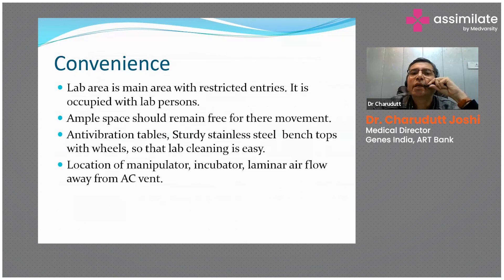The lab area is the main area with restricted entry, occupied only by lab personnel. Ample space should remain free for movement. Imagine working in a five-by-five or six-by-six lab while handling human gametes — as per guidelines, a minimum of two people should be working, creating a chance of collision. Gametes that fall cannot be reimbursed in terms of cost because they are invaluable. The convenience lab area should allow two people to move around easily with less chance of collision.